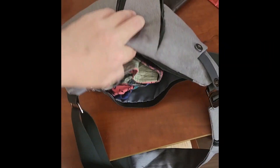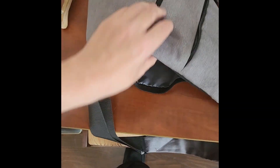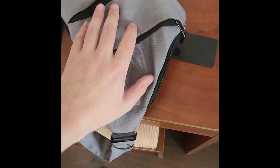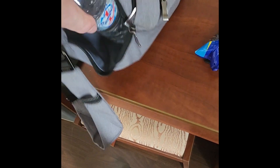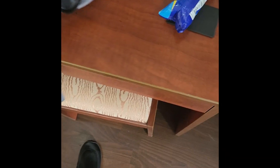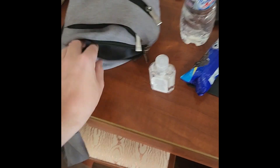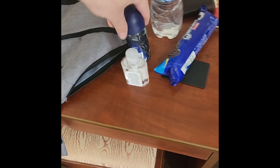The side pockets are where I store the majority of my items. I've got a sun hat, my power bank and power cord. In the other side pocket I have some Oreos — much needed snacks for downtime on the bus — my water bottle, some sanitizer, and some deodorant.